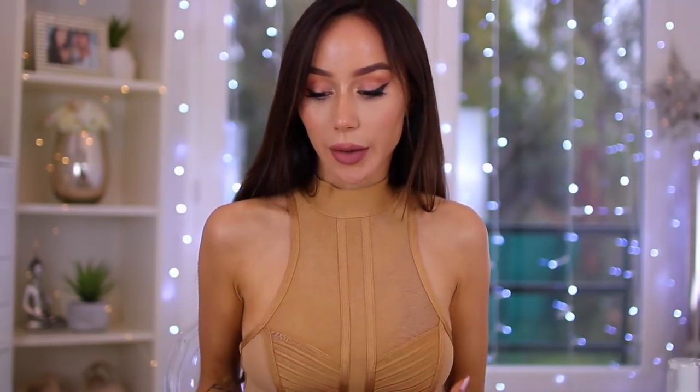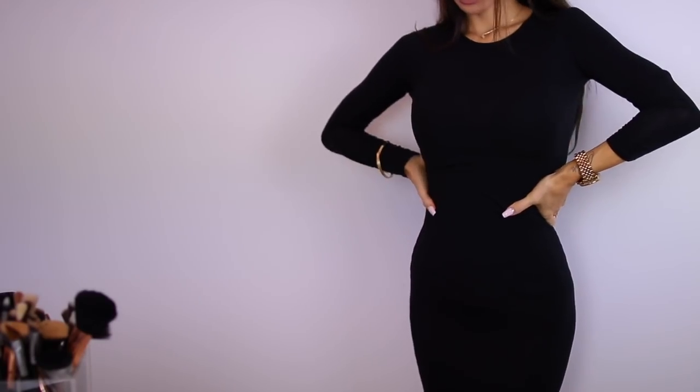Moving on to body shaping and looking your best in your clothes: I recommend wearing Spanx underneath to really give that hourglass effect, or you can also wear a waist trainer — it will just snatch everything together. Don't do this if you're going to be eating a lot of food. I don't personally own any Spanx so I can't show you a before and after, but Spanx and waist trainers are a great idea if you want to look snatched in your dress.